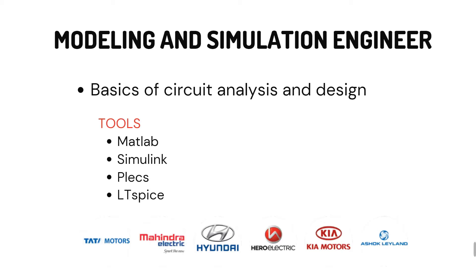Let's see one by one what the skill requirements are for each job role and how you can get into the industry. The first one is the modeling and simulation engineer. For this, you need basic circuit analysis and circuit design knowledge. You should be working on tools like MATLAB, Simulink, PALX, and LTSpice — these are the softwares the industry is currently using.